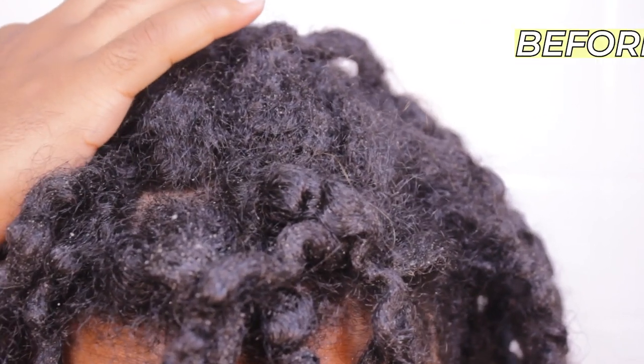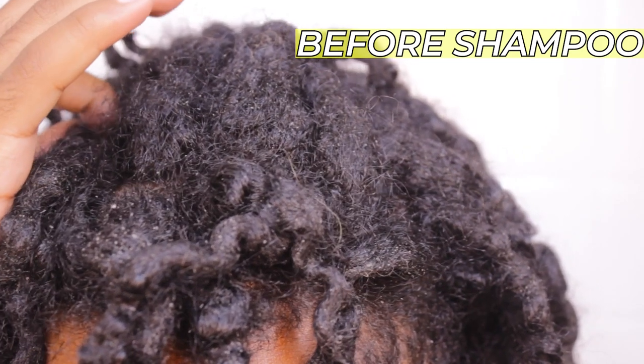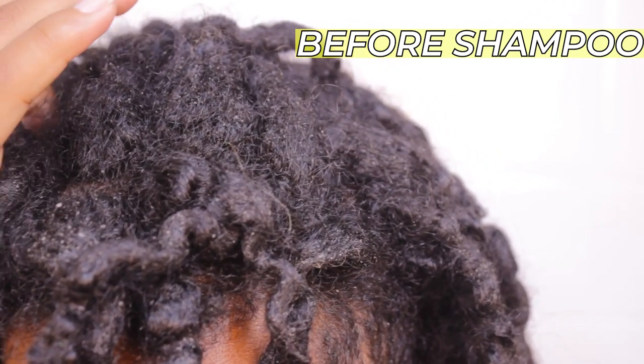So sometimes I scratch my hair. I know you're not supposed to scratch your scalp and stuff like that, but it's just so satisfying when you dig something out of your hair.